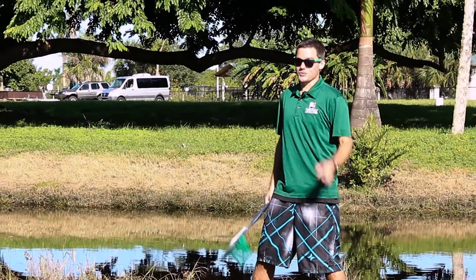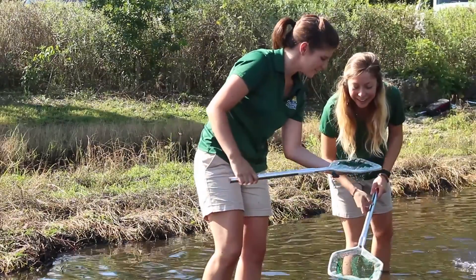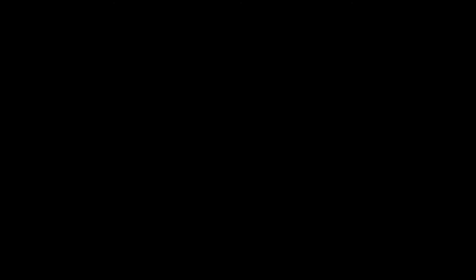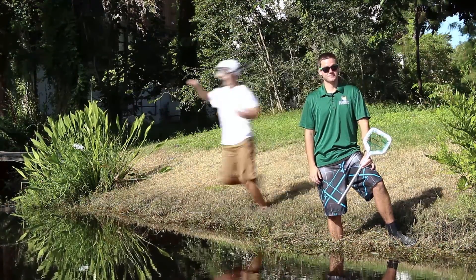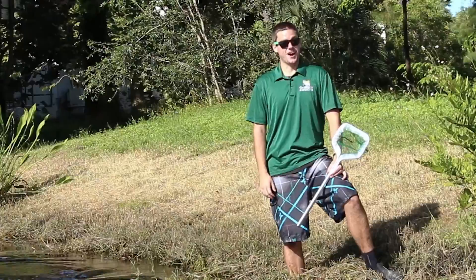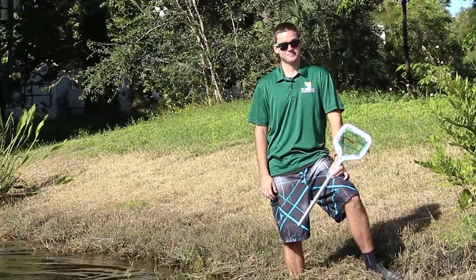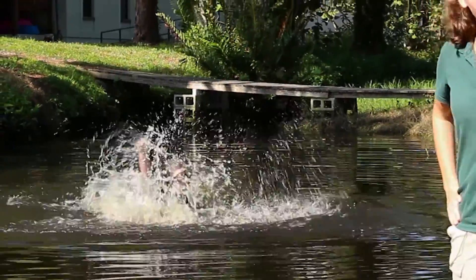We're here at our filter marsh where you get to become the scientist. You get to explore the wonderful world you find under these waters with your very own dip net. It can get slippery down here, so make sure you're walking — not running. And remember scientists, we're here to learn, not swim.